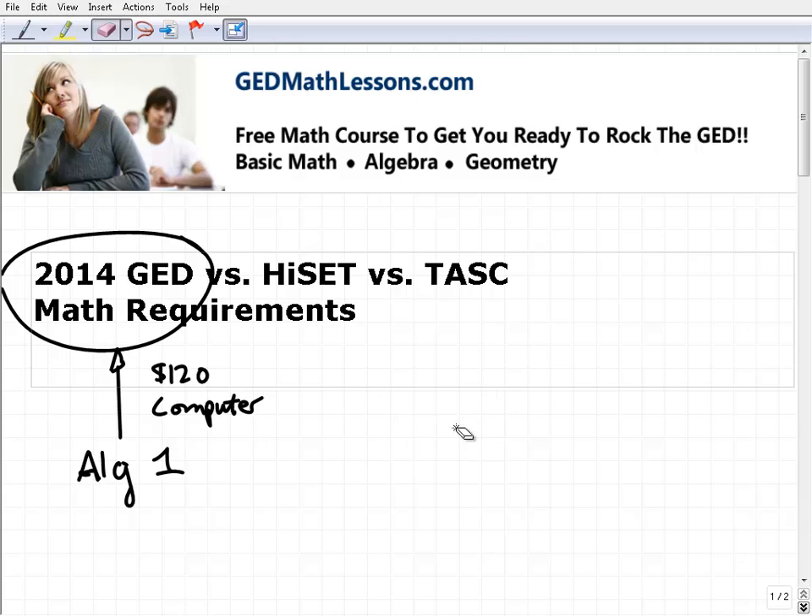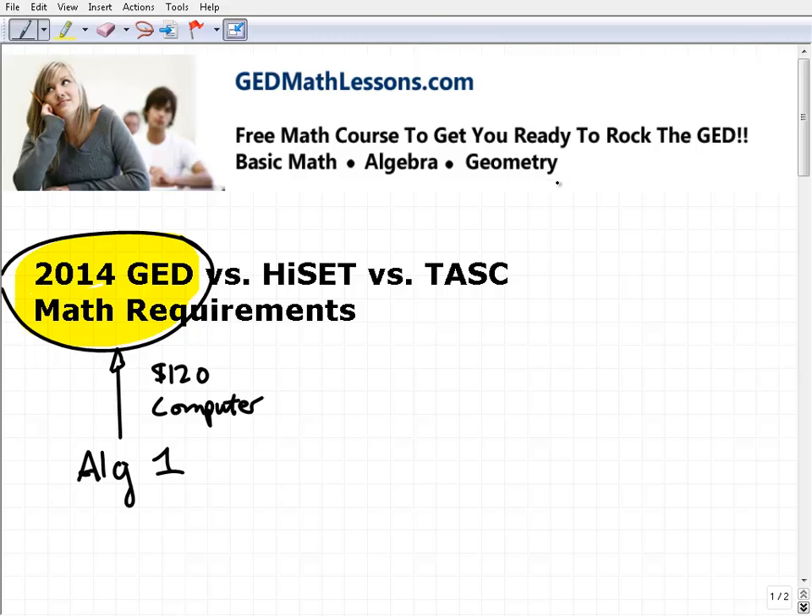There's been some pressure put on states to deal with these new changes, especially the cost. A statistic from a couple of years ago shows around 700,000 people every year take the GED, and I'm sure it's more now. Unfortunately with the high school dropout rate where it's at, it's probably going to be even more people.